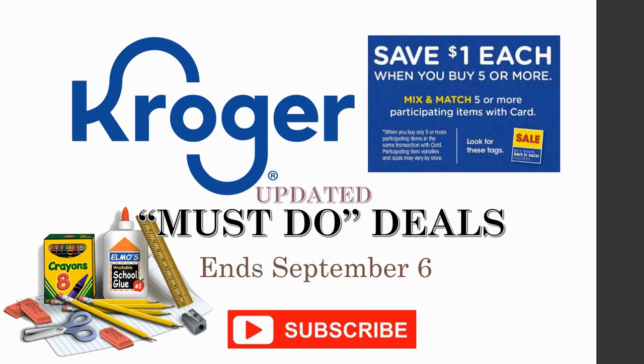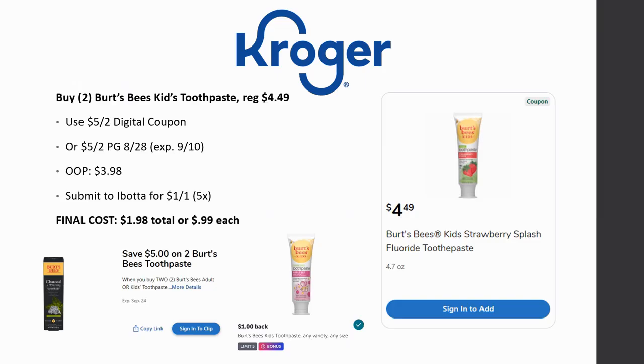First deal: the Burt's Bees kids toothpaste. You want to grab two of them for this deal. They're regularly priced $4.49. There's a $5 off two digital coupon, or you can use the P&G 8/28 insert which expires on the 10th, so you might as well go ahead and use it. Out of pocket you pay $3.98, but then you can submit to Ibotta for another $1 back on one — limited five times — and the final cost ends up being just $1.98 total, or just $0.99 cents each.